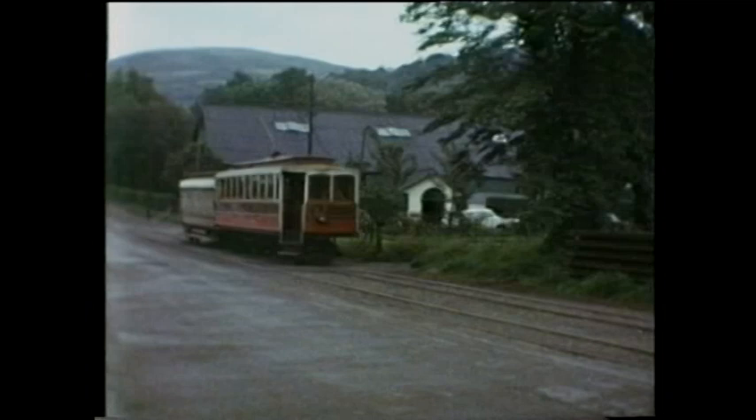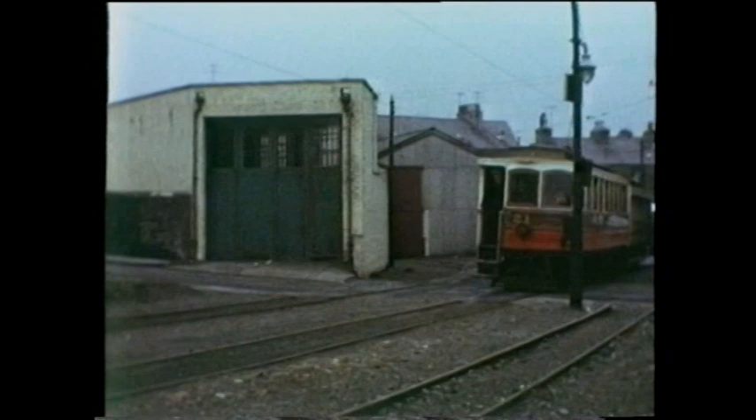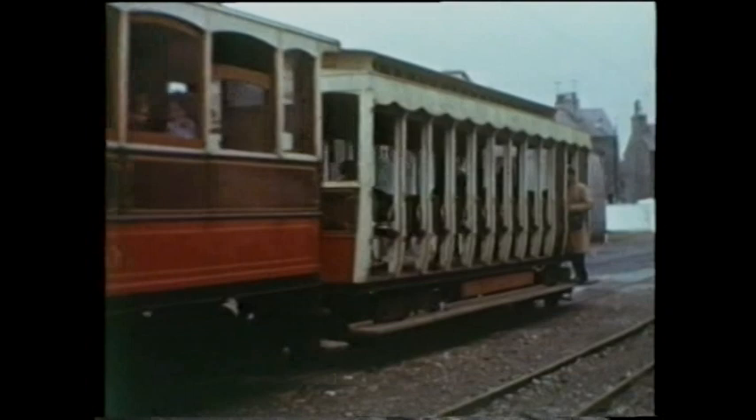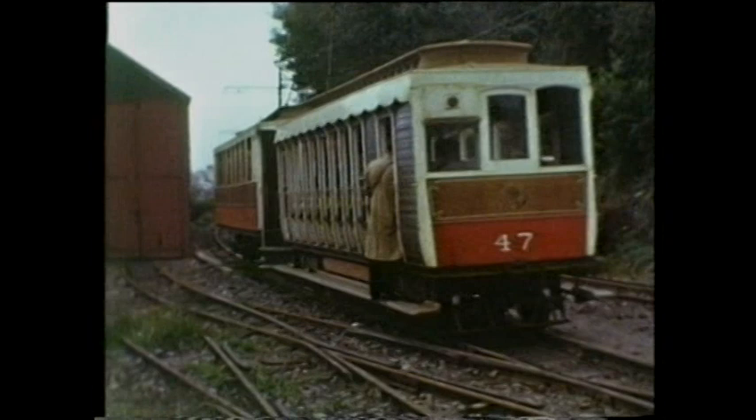Two reports were commissioned. One involved three specialists from British Railway's London Midland region, who advised complete replacement over a 16-year period — £674,000 was quoted. The bus companies readied themselves for the certain demise. Thankfully, another report was more favourable, coming from two tramway experts whose opinion was that the railway's intrinsic worth was incalculable.